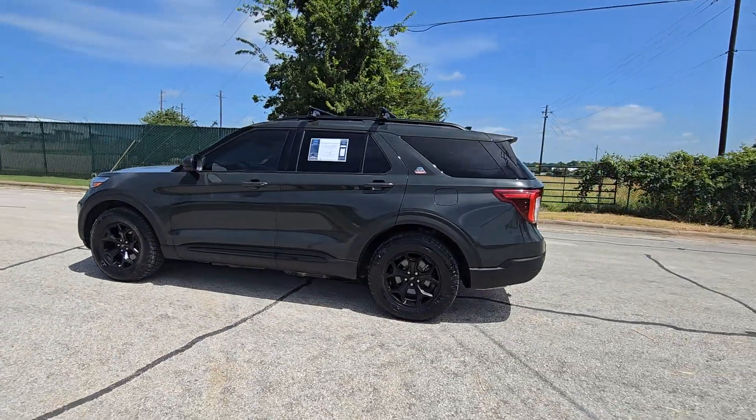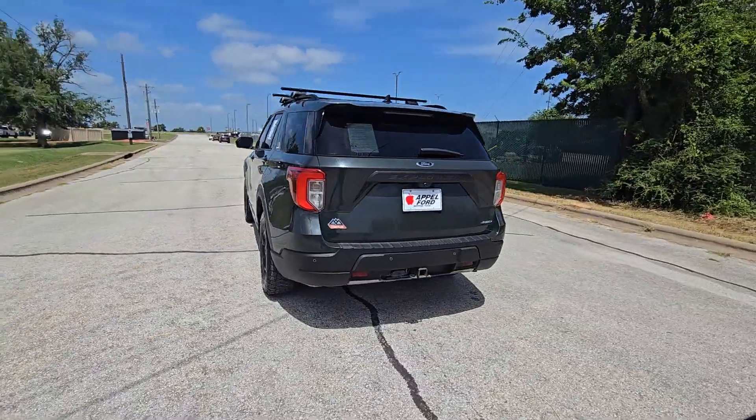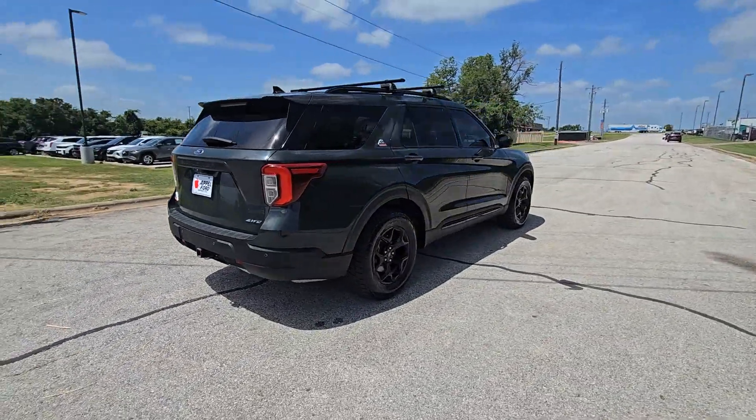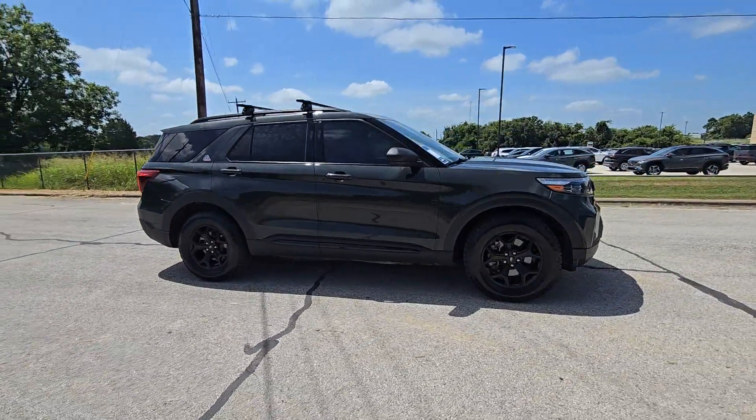Go home happy with the 2021 Ford Explorer. With less than 60,000 miles on the odometer, this vehicle stands out from the rest. Handsome and rugged, this Explorer delivers solid mid-size SUV versatility.